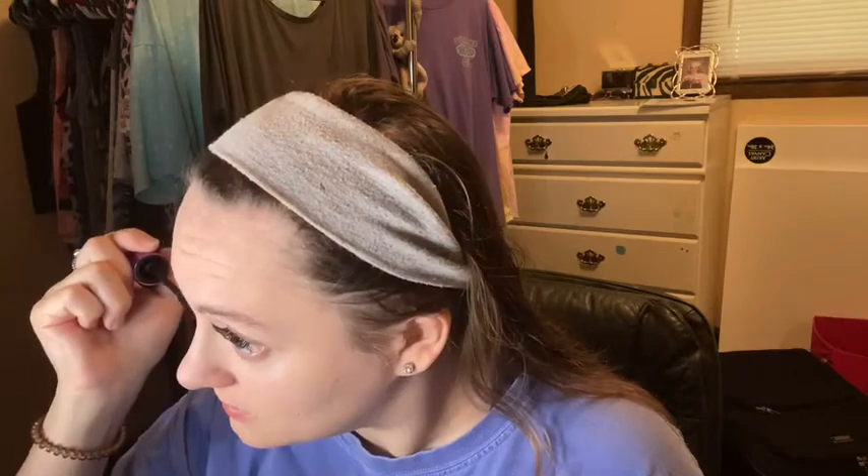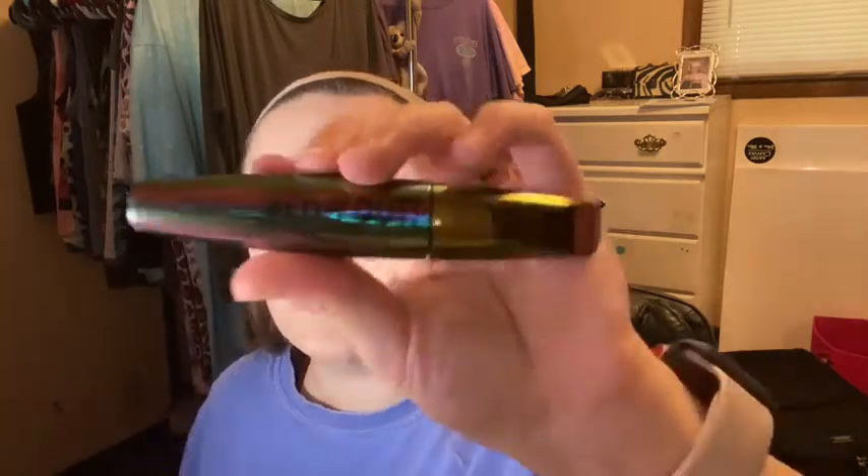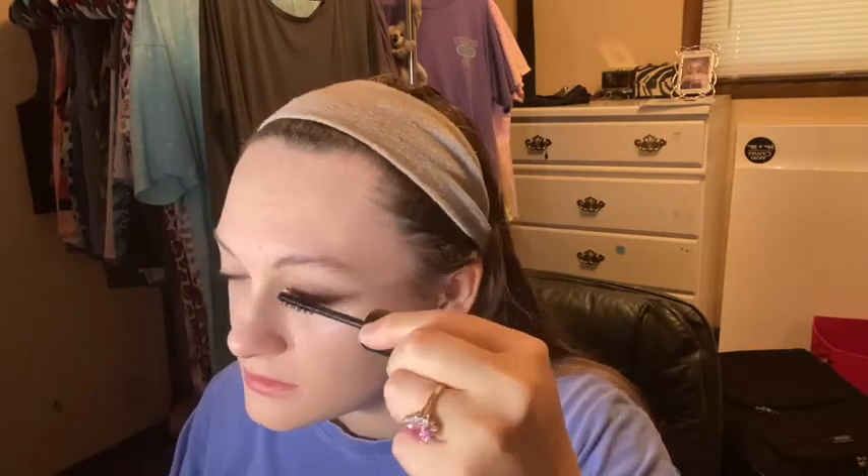Now I will just do the other side the same way. Now that my lashes are on, I'll go back with the Max Fanatic and do my bottom lashes, and then I'll go over my top lashes again. Now we'll do the Rimmel 049 natural lip liner, then Maybelline 720 Pearly Pink.